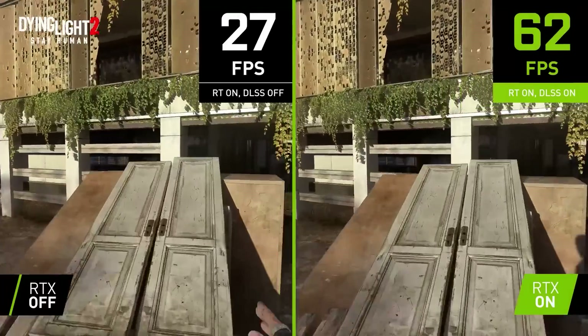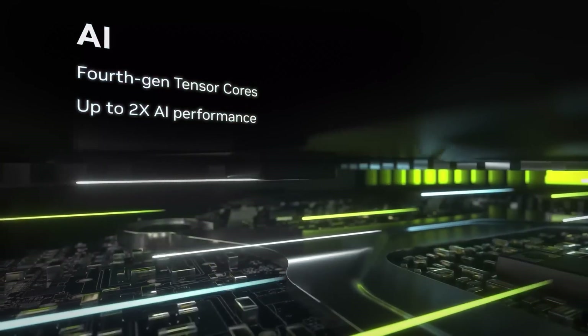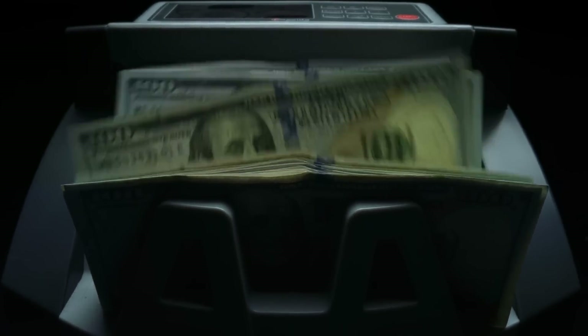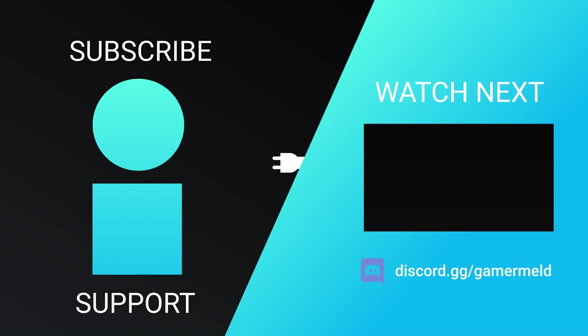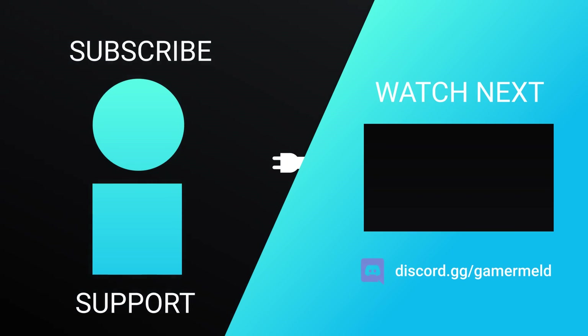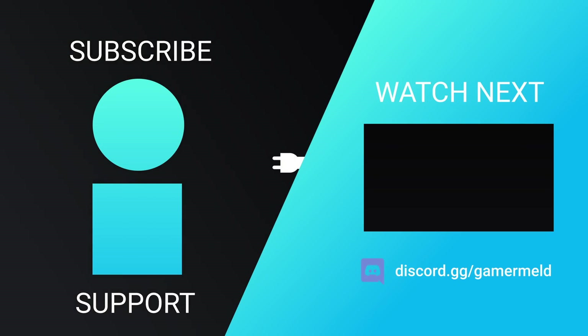So if Nvidia hits these 2x performance targets, we could be seeing this in ray tracing performance or possibly even rasterization. If this is right, Nvidia's next-gen GPUs are set to get the kind of performance leap we haven't seen in years — hopefully without the biggest leap in price. Are you pumped for Nvidia's next-gen RTX 5000 GPUs, or are you just ready for more mainstream cards? Let me know down in the comments, don't forget to try Brilliant for free at brilliant.org/gamermeld, and as always, have a great day.